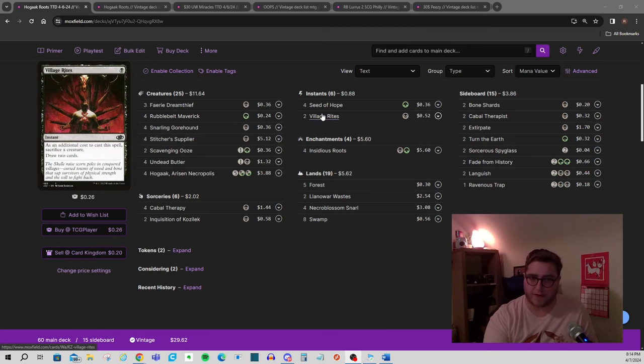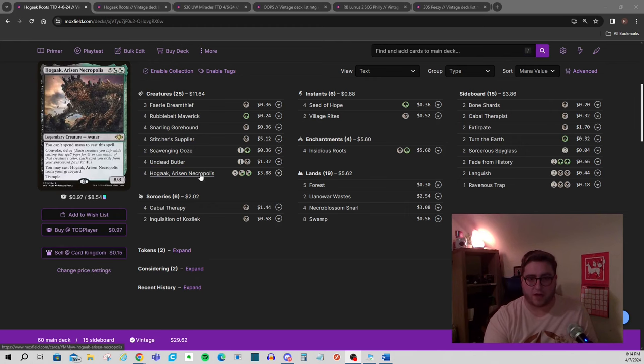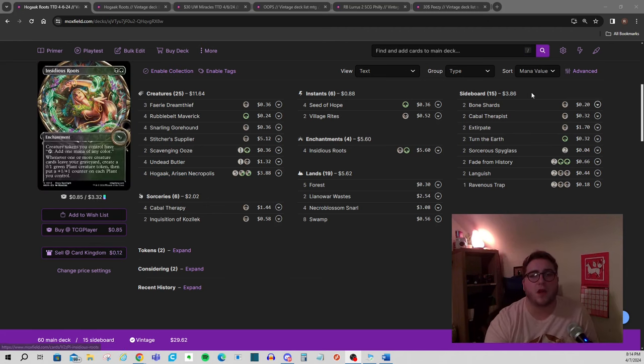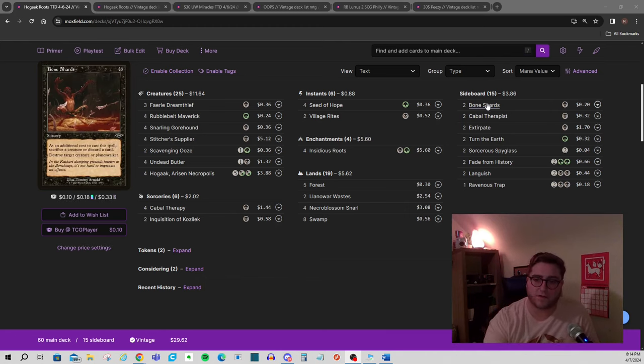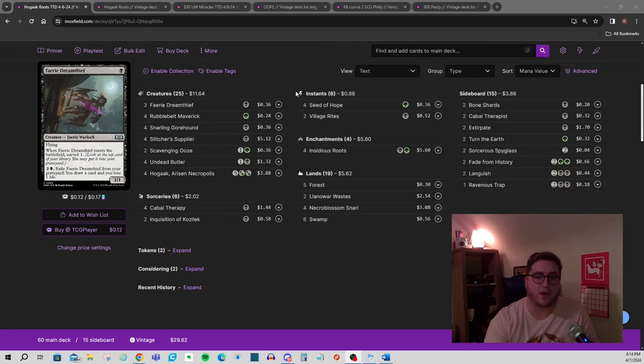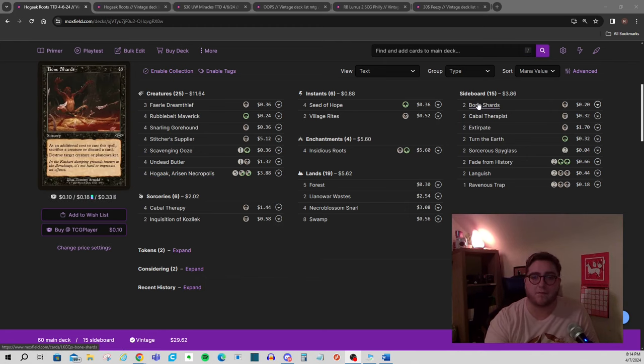Village Rights is a way of turning some of these creatures into a little card advantage, and I'm actually really happy for Suppliers and Butlers to die. It can sometimes protect Hogak from a Swords to Plowshares. The sideboard still needs to be developed a little. Bone Shards — I used to have these in the main and then I decided I'm simply not going to play removal spells. A little scary to not have answers to value permanents like Lurus, but I've decided I'm just going to go bigger than my opponent using the Hogak loops. So no removal spells main — feeling pretty good about that.